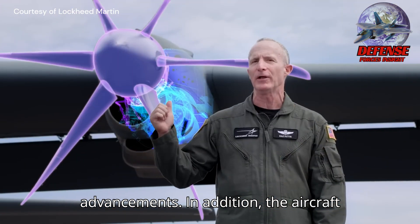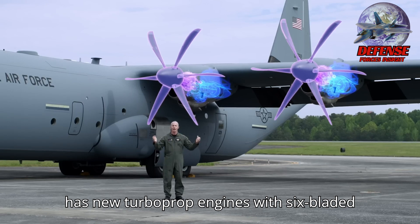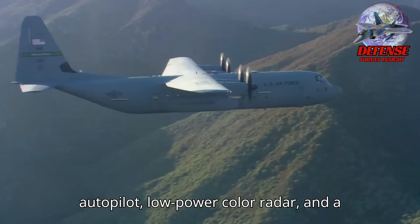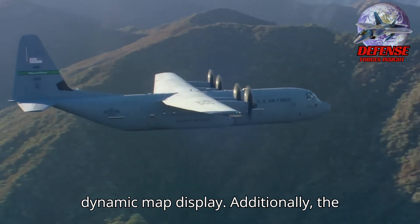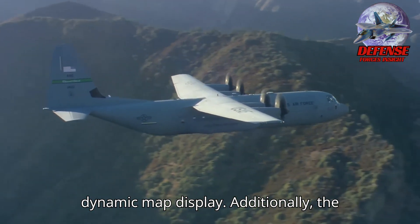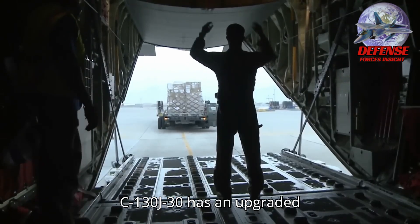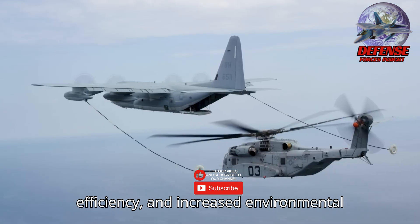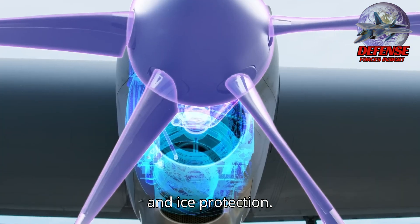In addition, the aircraft has new turboprop engines with six-bladed all-composite propellers, a digital autopilot, low-power color radar, and a dynamic map display. The C-130J-30 also has an upgraded cargo handling system, better fuel efficiency, and increased environmental and ice protection.